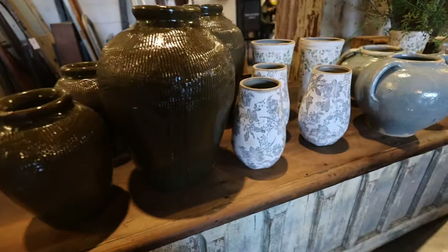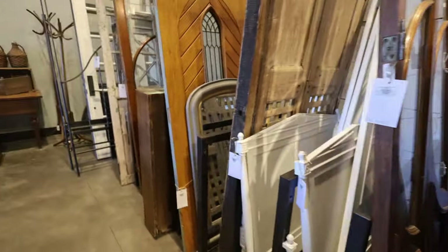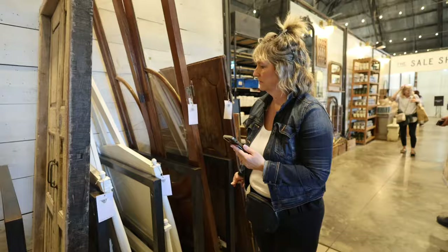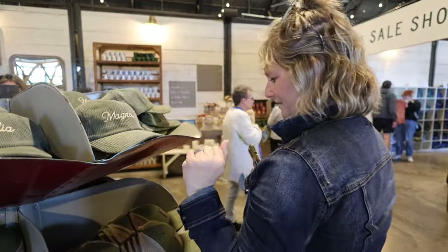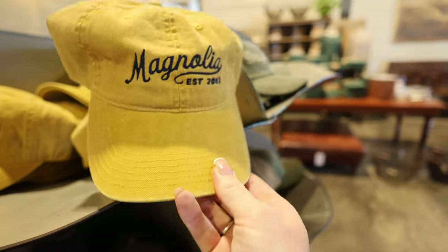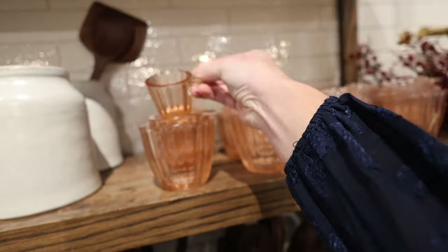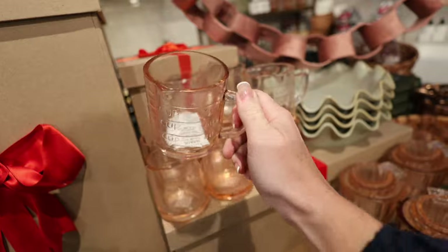Wow, look at these — they are so beautiful. You even have this section here of all old doors and windows that you can ship. My mom's going to freak when she sees that. I love this one — the mustard. I love these, they're like little measuring cups. Look how cute. They're like a really soft glass cream.